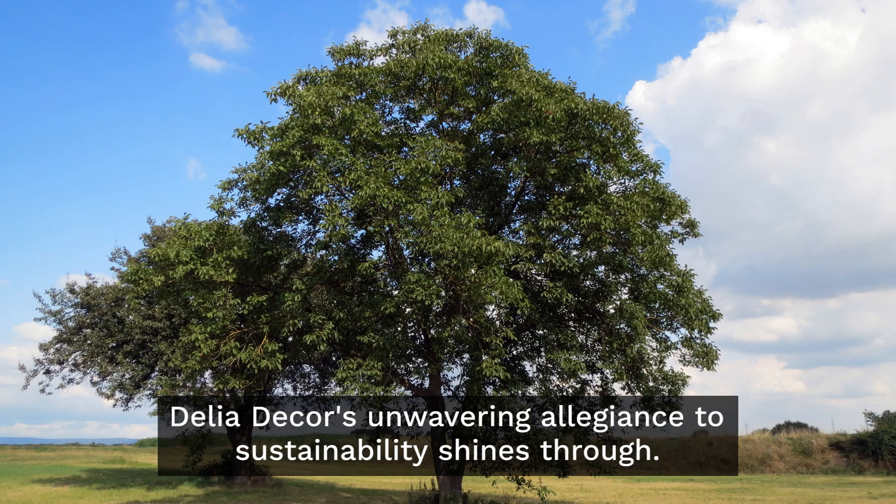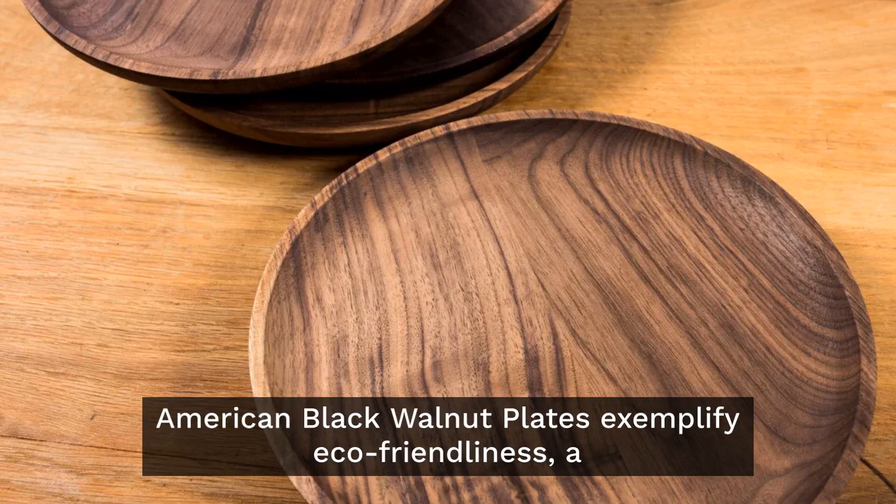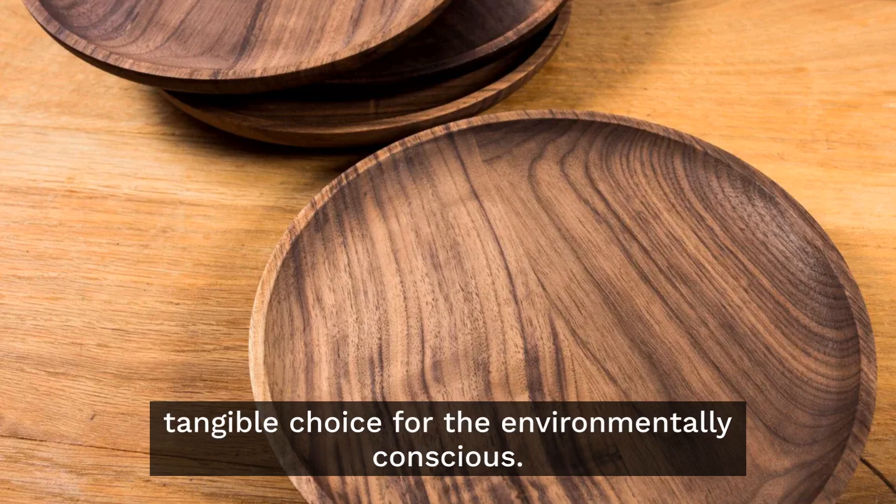A pledge to Mother Earth. Delia Decor's unwavering allegiance to sustainability shines through. Crafted from natural elements, these North American Black Walnut Plates exemplify eco-friendliness — a tangible choice for the environmentally conscious.